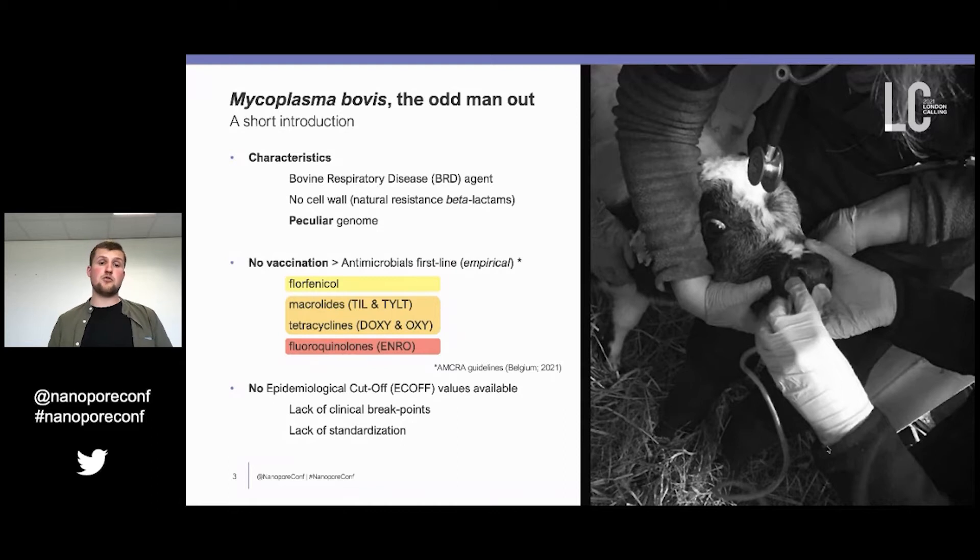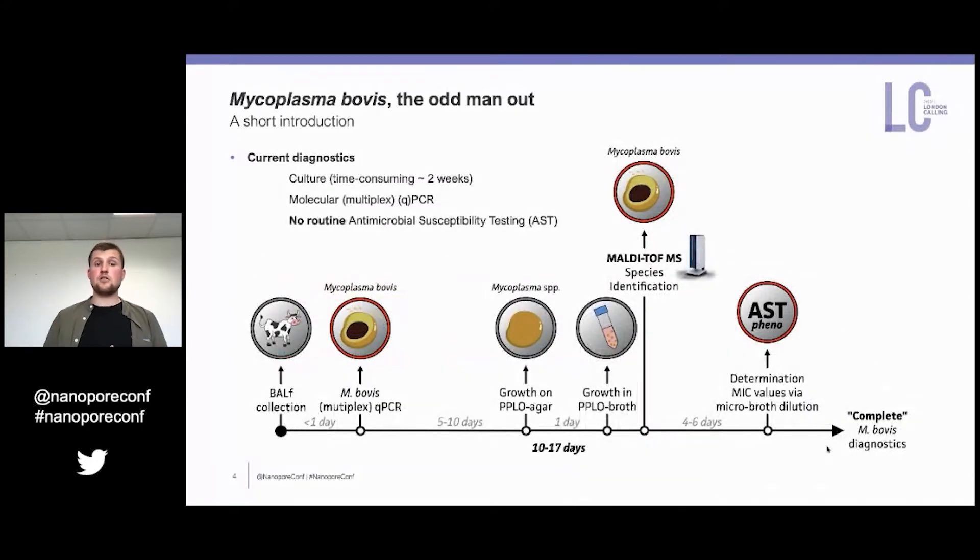We have to establish antimicrobial susceptibility testing, and that is one of the big problems with Mycoplasma bovis — there are no epidemiological cutoffs available at the moment. This is because of the lack of clinical breakpoints and the lack of standardized protocols in different labs all over the world. Current diagnostics are majorly culture-dependent, taking up to two weeks before you can get species identification and antimicrobial susceptibility testing on the phenotypic level. We can already get to species identification using molecular qPCR; however, if we want phenotypic antimicrobial susceptibility testing, we need to wait much longer — so it's not done in a routine way nowadays.